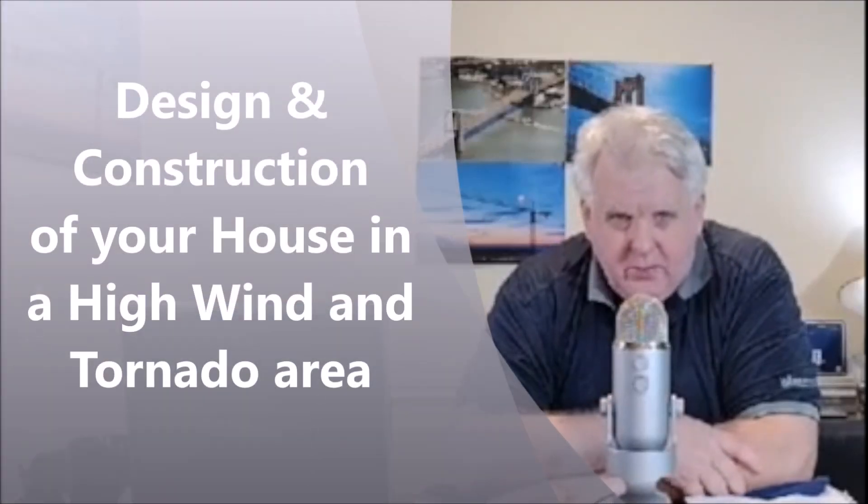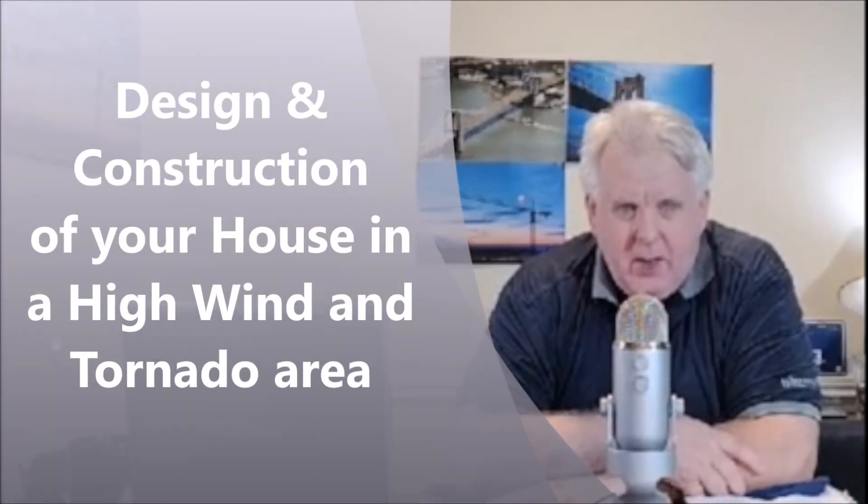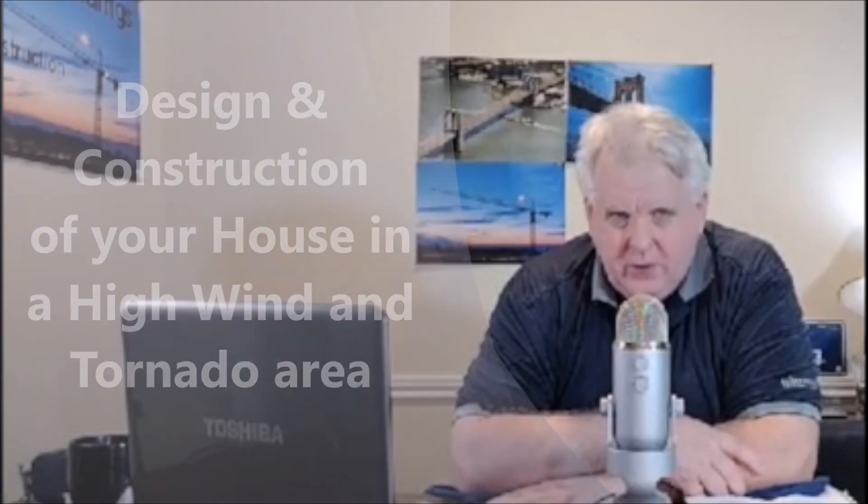Hi guys, today is about design and construction of your house, how to protect it from high winds and tornado winds. So let's get started.